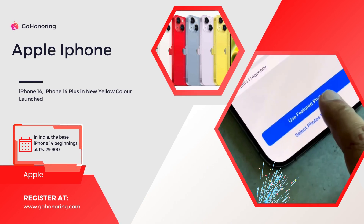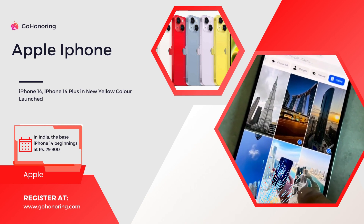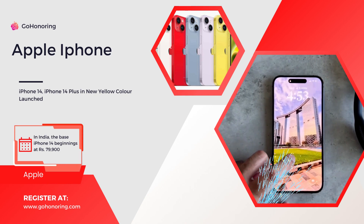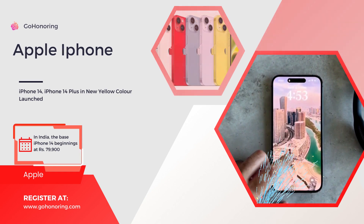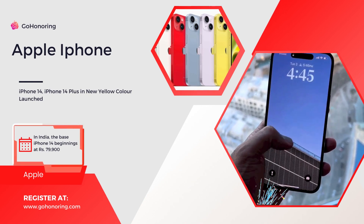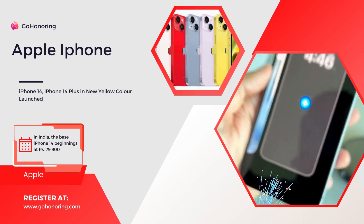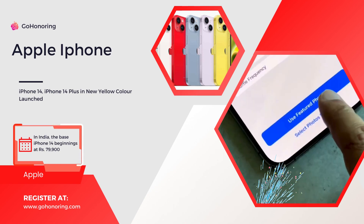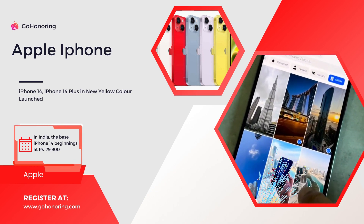iPhone 14 and iPhone 14 Plus specifications: The iPhone 14 features a 6.1-inch Super Retina XDR OLED display, while the iPhone 14 Plus sports a 6.7-inch display. Both models are powered by Apple's A15 Bionic chipset and run iOS 16 out of the box.